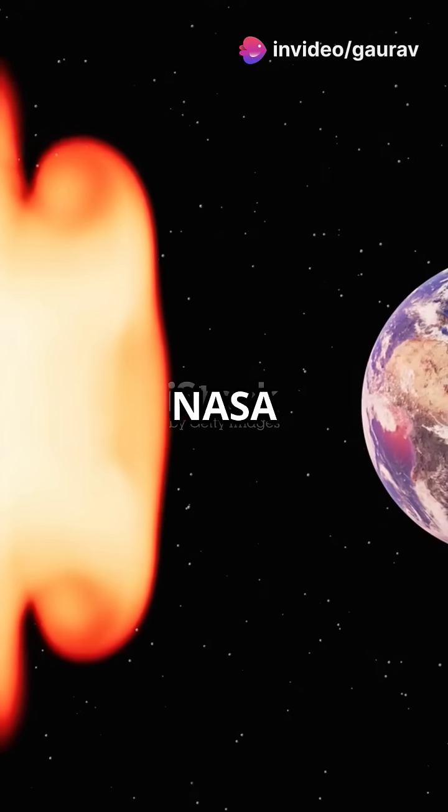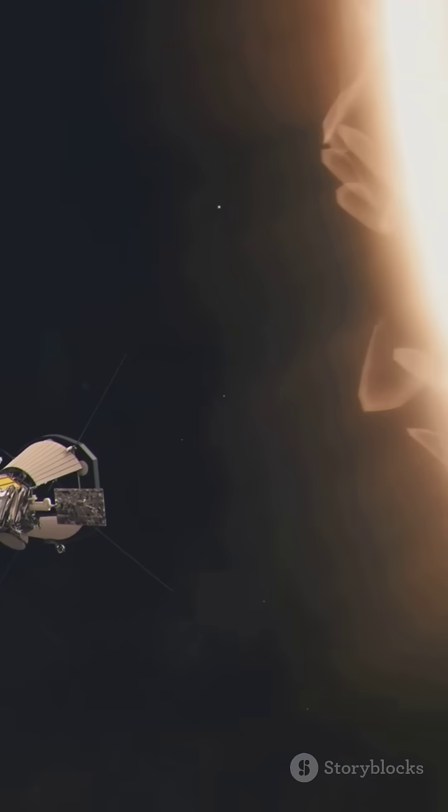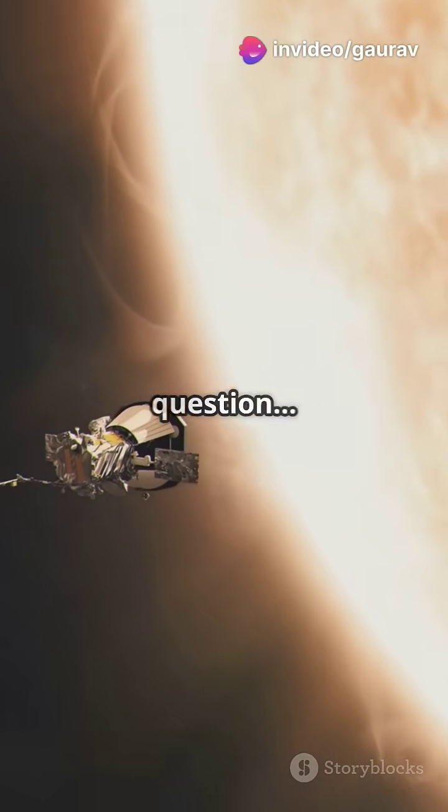And get this, NASA isn't stopping here. By 2025, Parker will dive even closer — just 4 million miles from the Sun's surface. That's practically inside the Sun. But here's the big question.